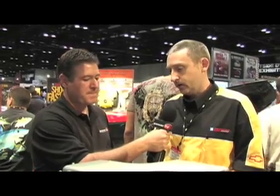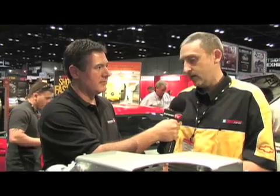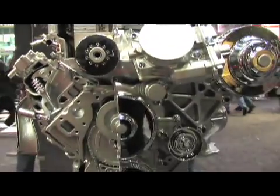This is the LS9, and this is standard equipment in the most powerful Chevrolet production vehicle that has ever been released, the unbelievable ZR1 Corvette. The LS9 comes in at 638 horsepower, 604 pound-feet of torque, supercharged, bulletproof bottom end, all the good parts in the bottom end. Again, LS architecture engine.